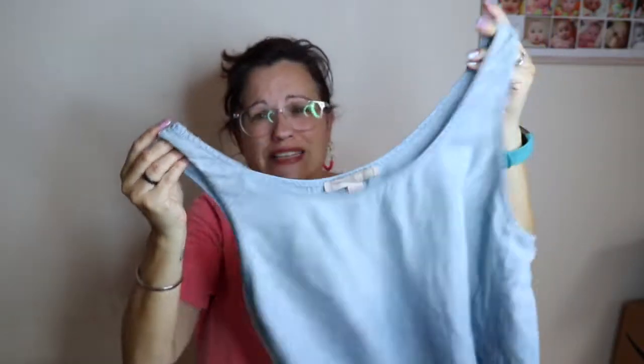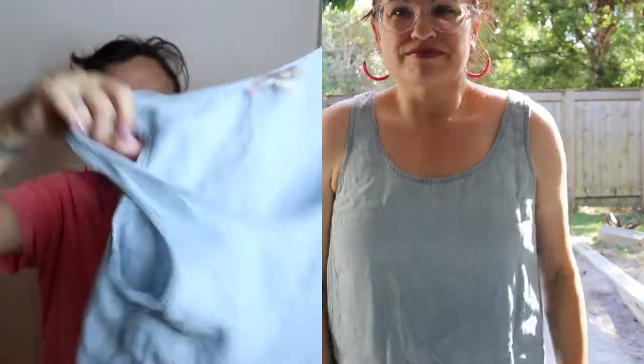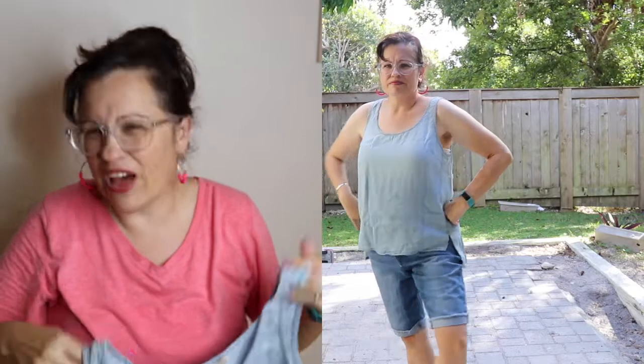This one has absolutely zero give. It's Forever 21, large. Estimated value $18, ThredUp price $8.99. There's absolutely no stretch — it was hard to get on. I would imagine sitting down you'd feel very constrictive. I'm not going to get that one. It's soft and it's a nice denim-type shirt, but yeah.